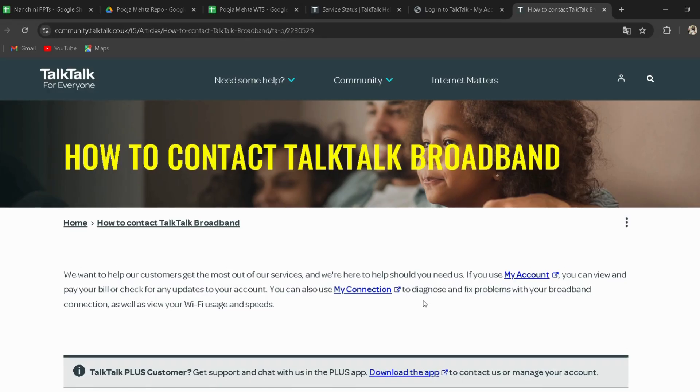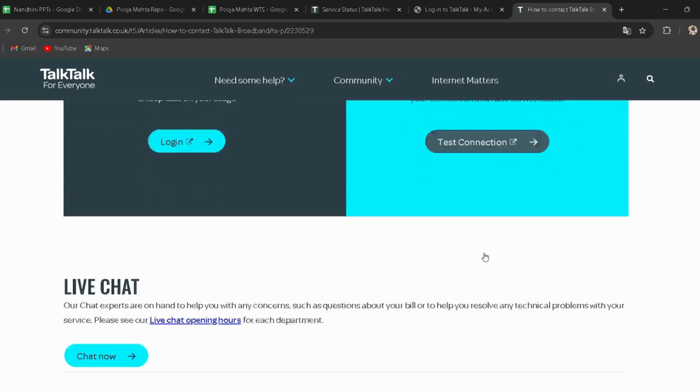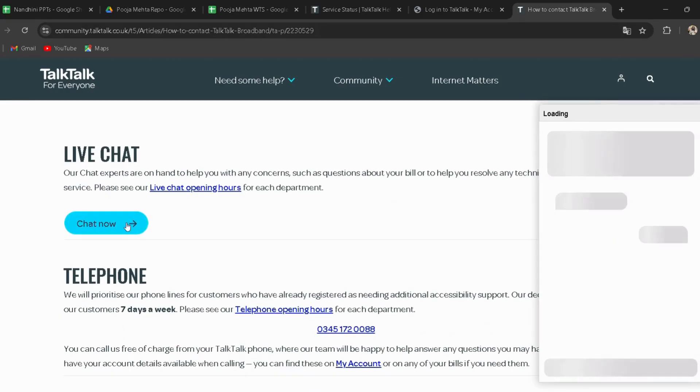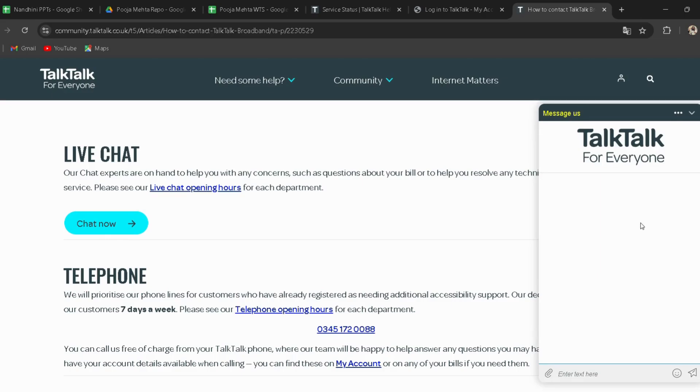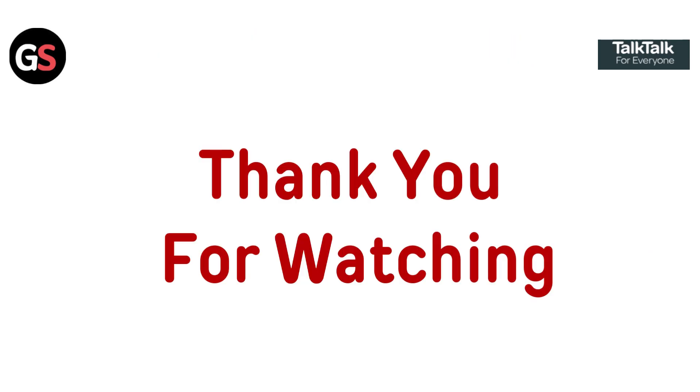Fix 5: Contact TalkTalk support. Reach out to the TalkTalk support team via live chat, telephone, or text relay services for personalized assistance — the link is provided in the description. To use text relay, dial 18001 followed by 0345 172 0088, or click the 'Chat Now' button to connect with a live agent. They can help investigate potential faults with your router or line.